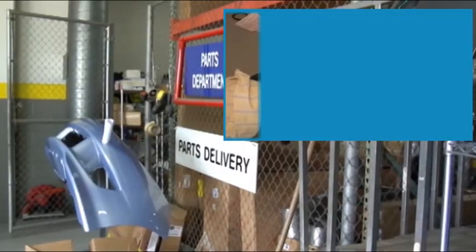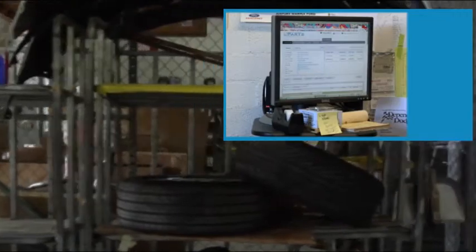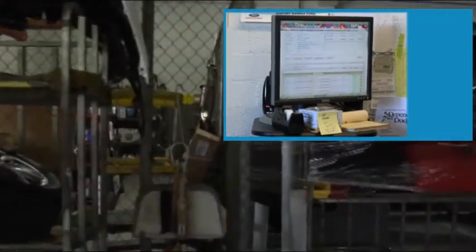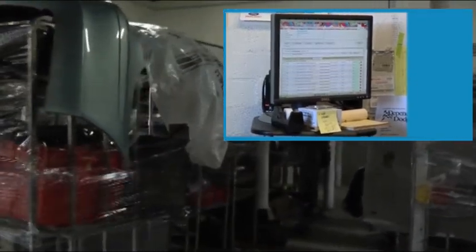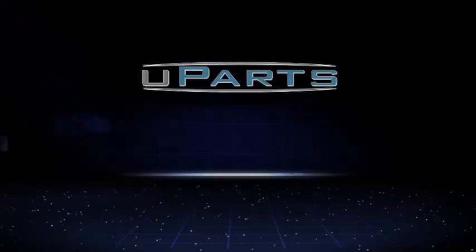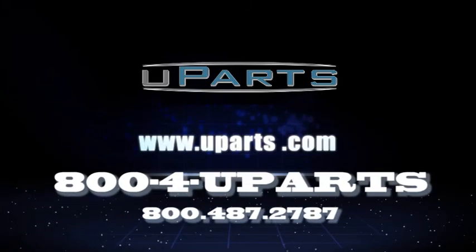Using the old system of faxing and calling in parts orders and wondering if the supplier even received your order is filled with tremendous inefficiencies. Uparts is the perfect solution for your shop. Contact the team at Uparts and start realizing the efficiencies of the Uparts cloud-based electronic parts order management system today. Visit www.uparts.com or call 800-487-2787.